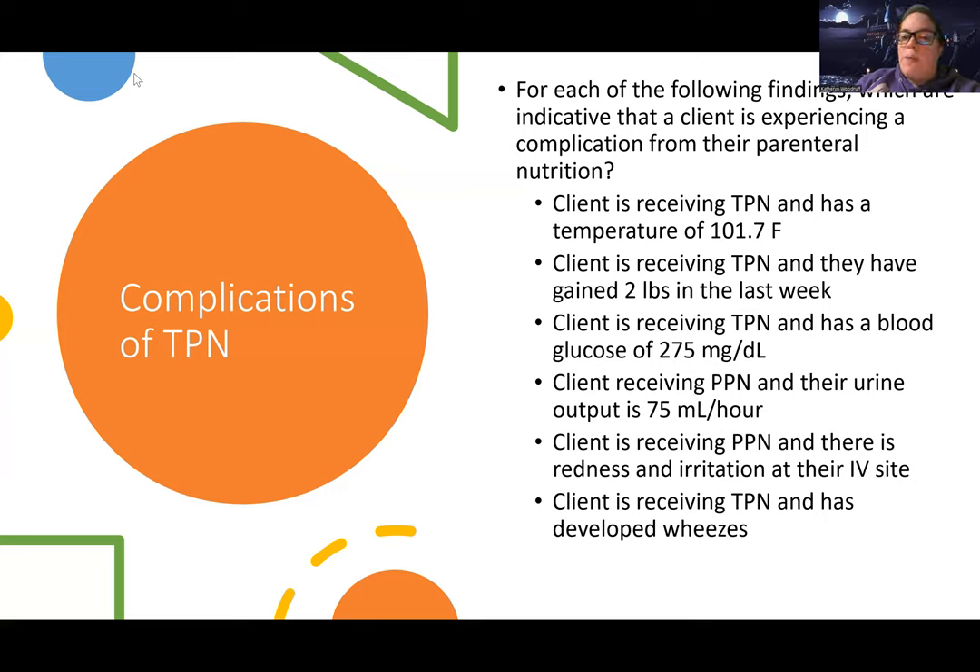Client is receiving PPN and there's redness and irritation at their IV site. This patient is getting nutrition through a peripheral IV. We're putting a lot of very thick, sometimes viscous nutrients into a very small vessel, so they're actually very high risk for phlebitis and infiltration. This is another possible complication — we need to be watching our IV site very closely with these patients.